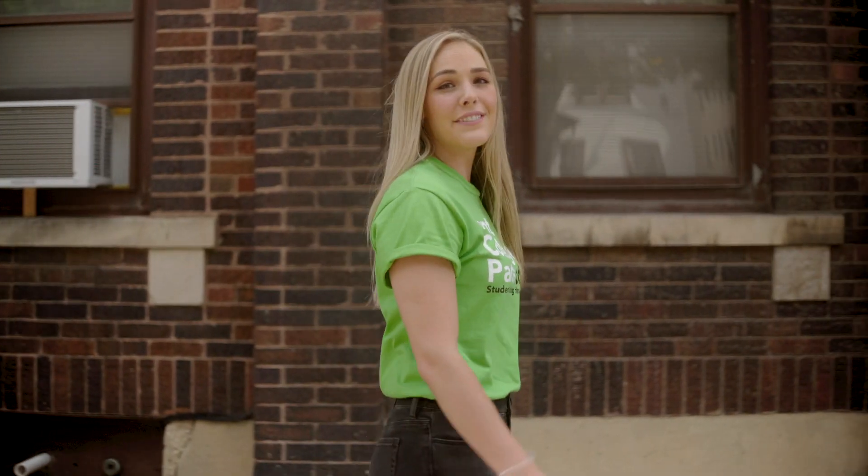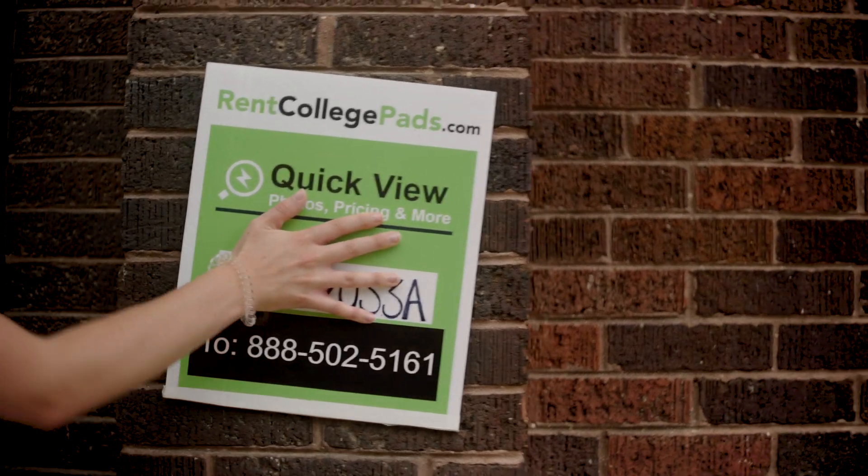UWM! If you want to live anywhere near campus, you need to find your apartment now on RentCollegePads.com.